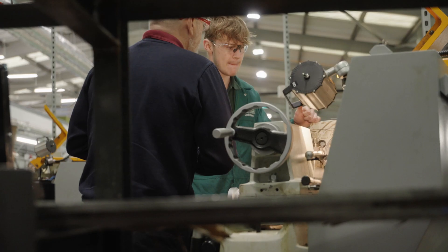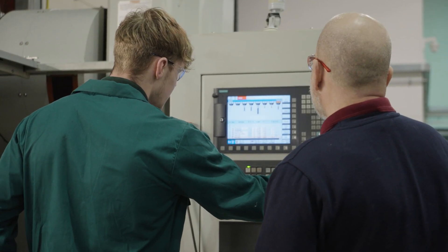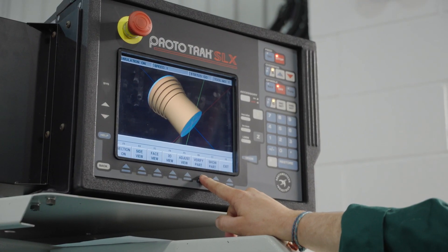I chose to become a machinist because I enjoy using the lathes, the milling machines, and CNC machines. There's a lot to learn. I've most enjoyed the CNC machines — you learn a lot about how to use them, how to set them up, how to program them.